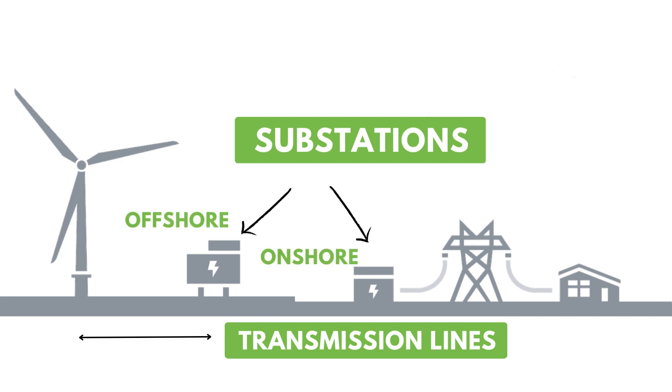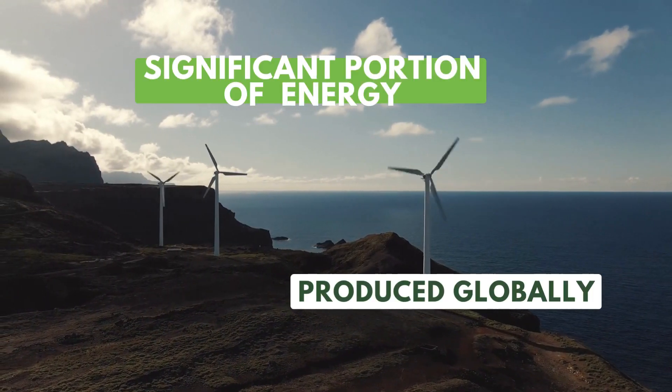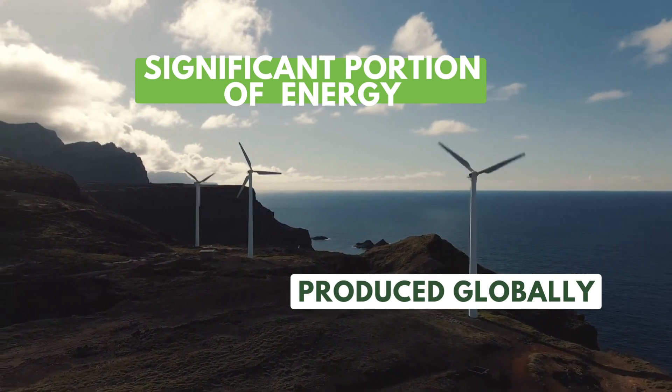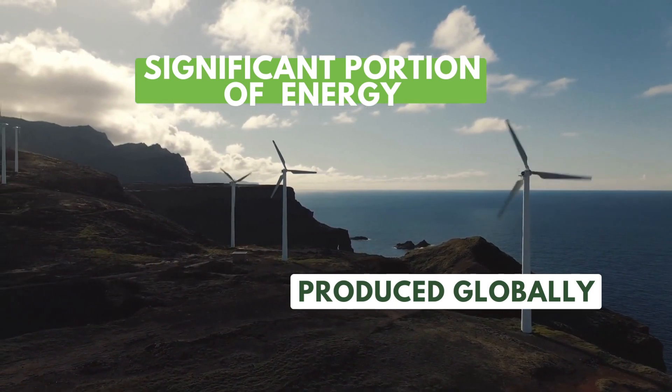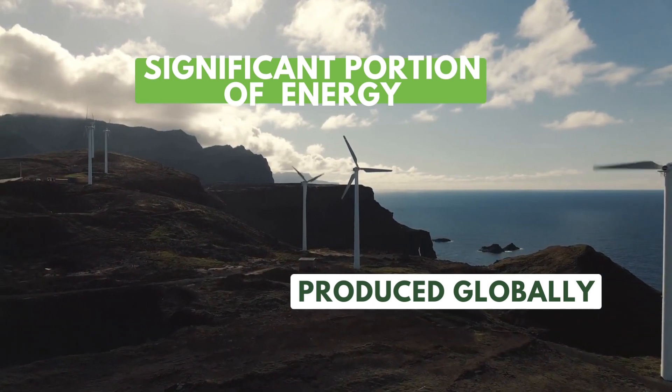Modern wind power plants can be either onshore or offshore, with offshore wind turbines harnessing the constant wind of the ocean. These plants, along with onshore plants, make up a significant portion of the renewable energy produced globally. Because of their clean and sustainable nature, wind turbines are a key element in the fight against climate change and in moving our planet closer to a greener, brighter future.